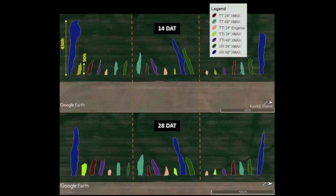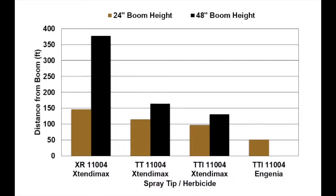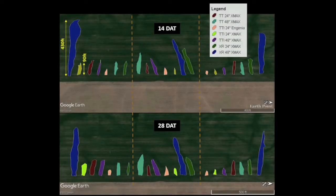This bar chart shows the average distance from the beginning of the spray application where at least 5% injury was observed. For each nozzle, the distance of injury was farther for the treatments sprayed at 48 inches, the black bars, compared to 24 inches, the gold bars. The results show that herbicide injury symptoms were observed the farthest with the XR nozzle at the 48-inch boom height, with injury of at least 5% observed up to 430 feet from the spray application.